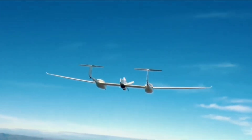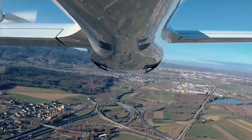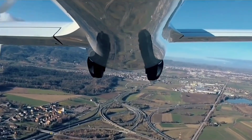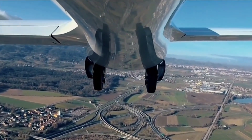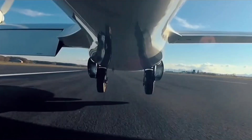Its innovative propulsion system and aerodynamic design ensure efficient and reliable flights. As the aviation industry seeks greener solutions, the HY-4 stands out as a pioneering example of what's possible.